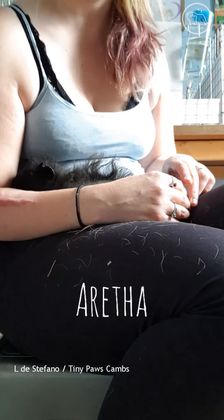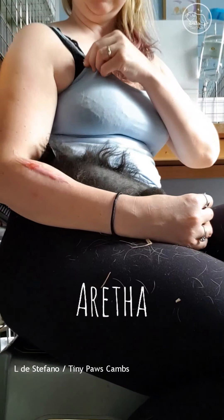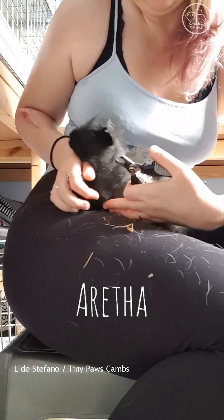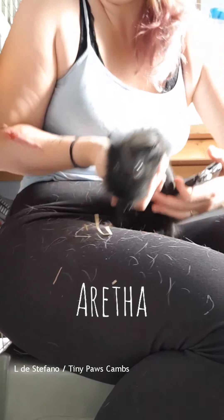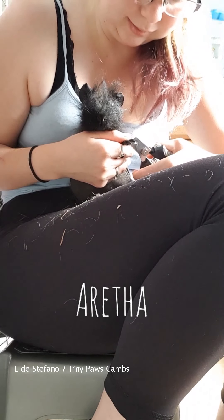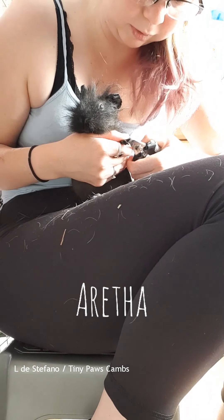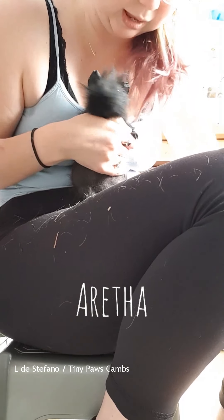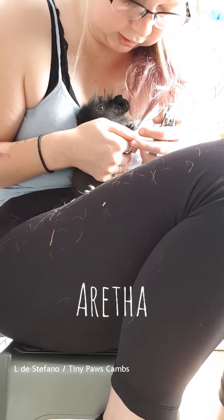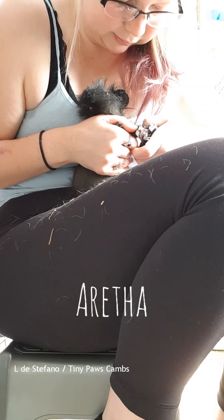Sorry, we lost the video because it ran out of space on my phone, which sounds about right. So we're going to clip Aretha's nails. She's a little delicate one that you'd think would be super gentle and sweet, but she's a bit of a diva, actually.